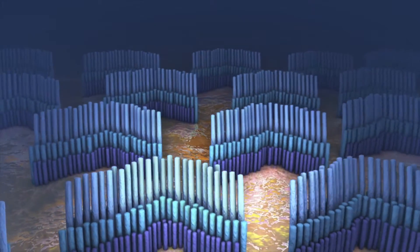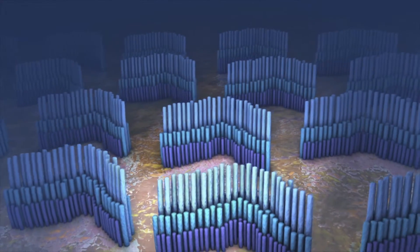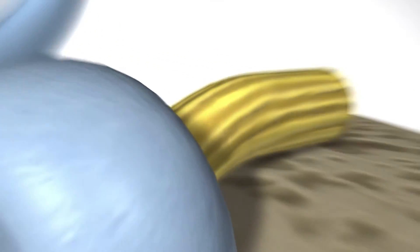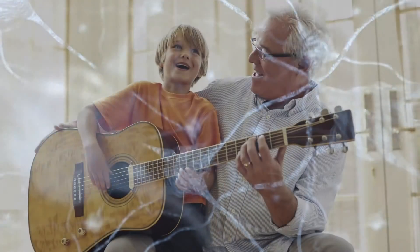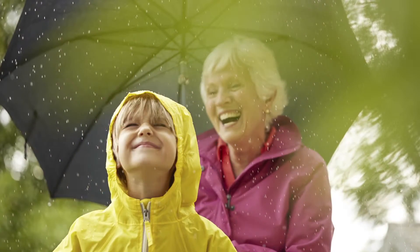In the inner ear, thousands of microscopic hair cells are bent by the movement of the fluid inside the cochlea. When these hairs bend, it sets off nerve impulses which are passed by the auditory nerve to the hearing center of the brain. Sounds like words, music, or laughter are translated from these impulses by the brain.